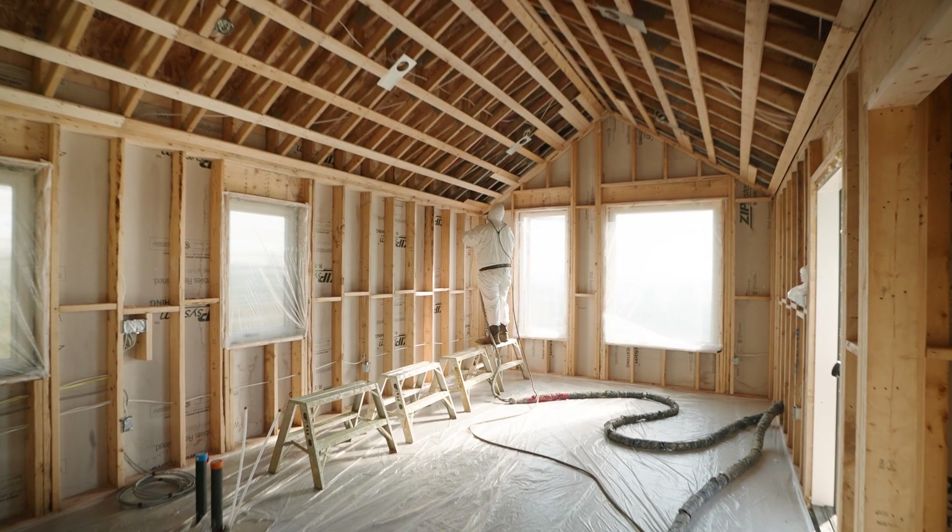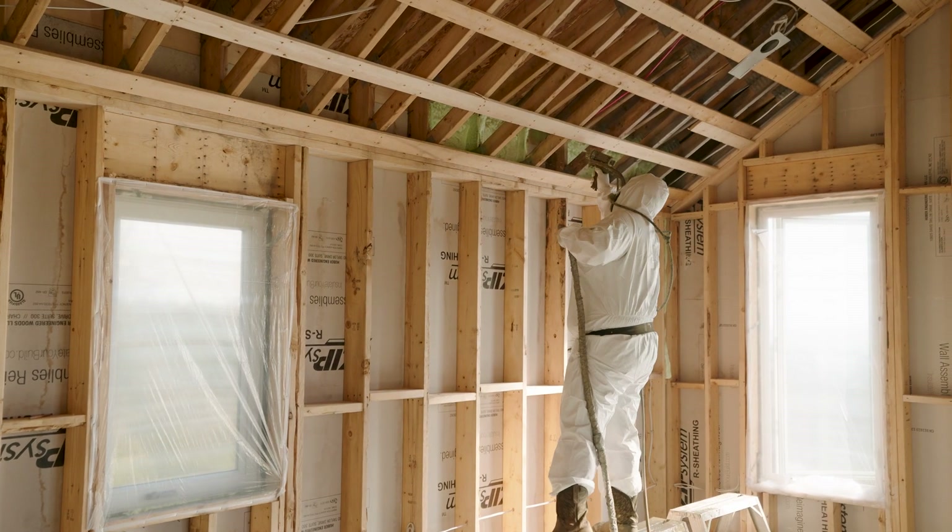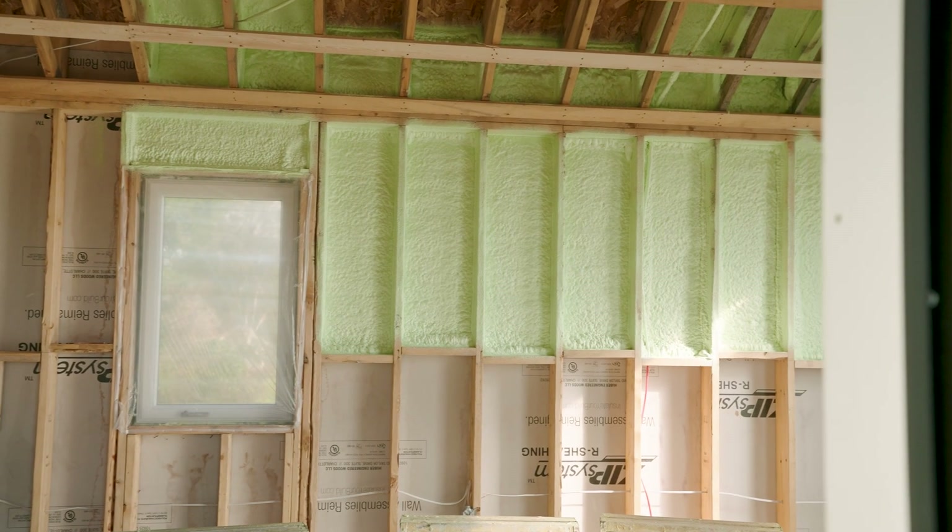Spray foam insulation doesn't have a lifespan that lasts forever, but inside these wall cavities they'll be covered up with drywall, and that foam will remain the exact same for the life of this house.